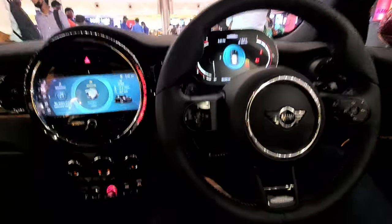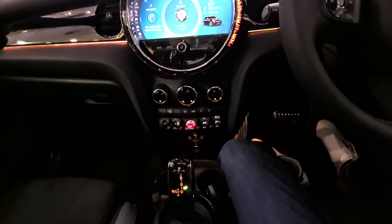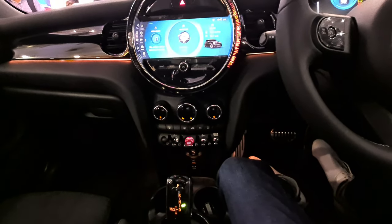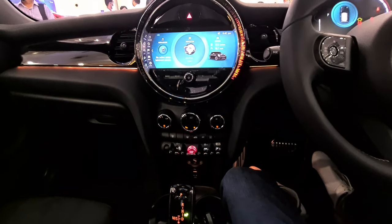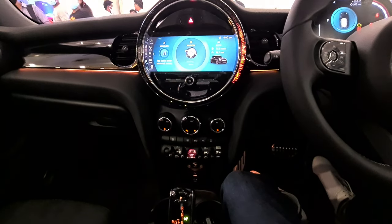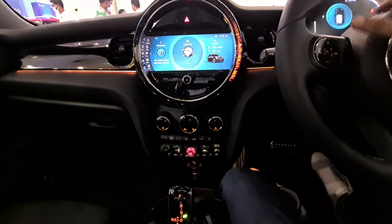You get sport seats with manual adjustment and some Alcantara material — they're comfortable. You also get sport suspension, so it can be tough on hard bumps but overall comfortable. The car is damn quick, which is the main point — it's the sports variant of the regular Cooper S. If anyone is interested, the pricing starts above 55 lakhs (on-road Chennai).